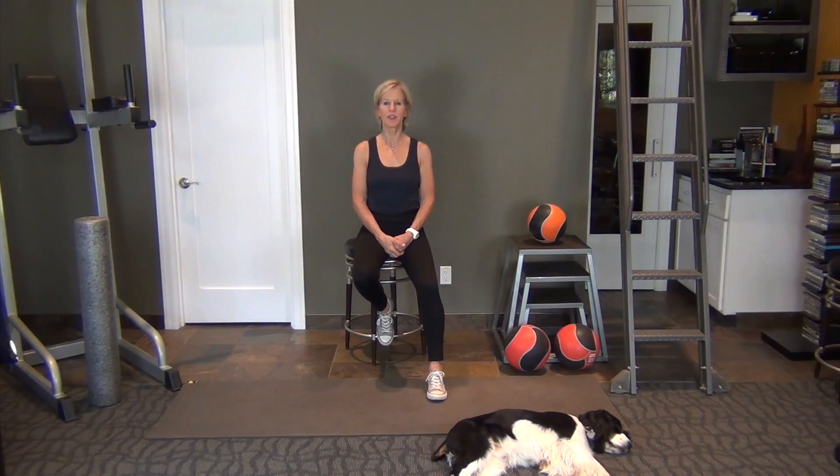Hi, I'm Dr. Kelly Pearson and this video is on high-intensity interval training. You have already attended Maturing Body 101 and I'm just reminding you of the parameters.